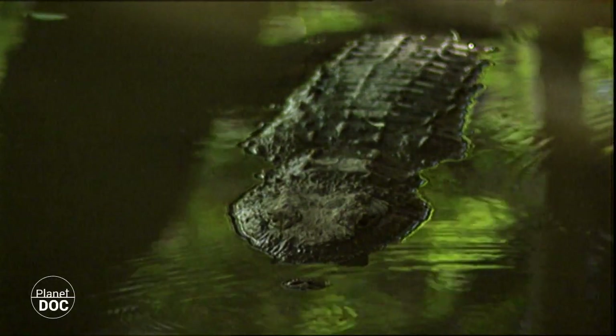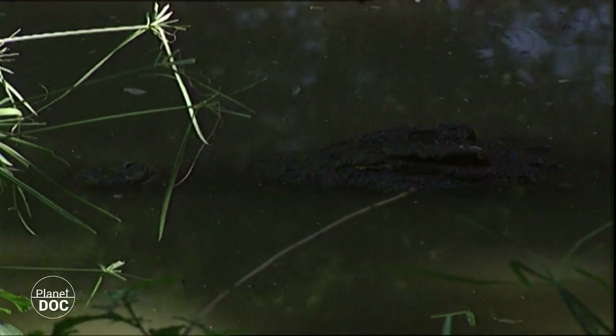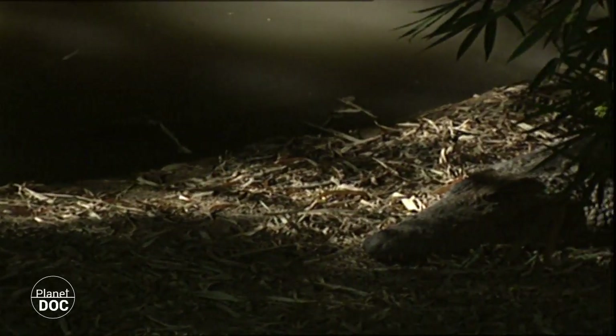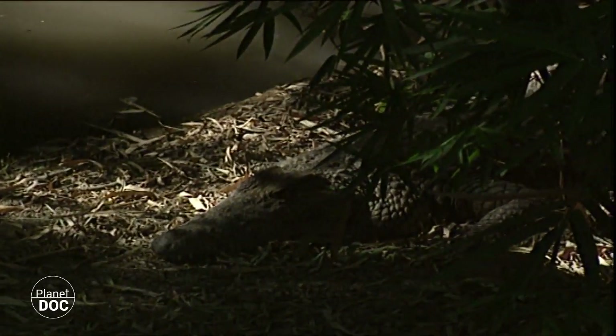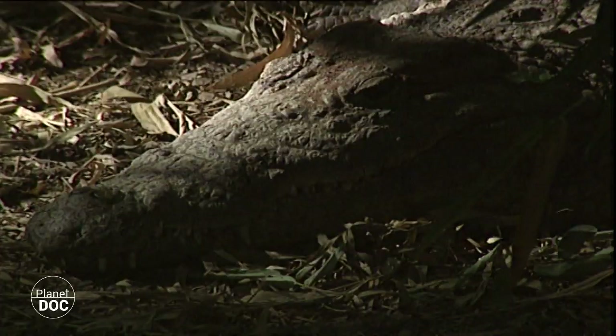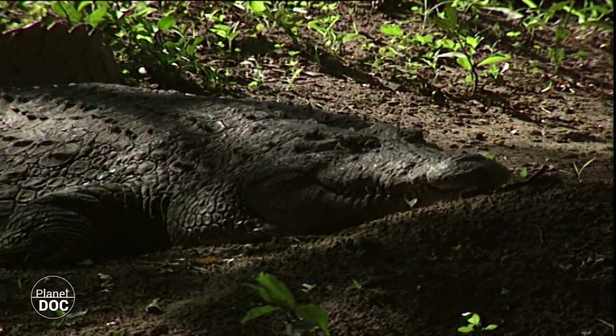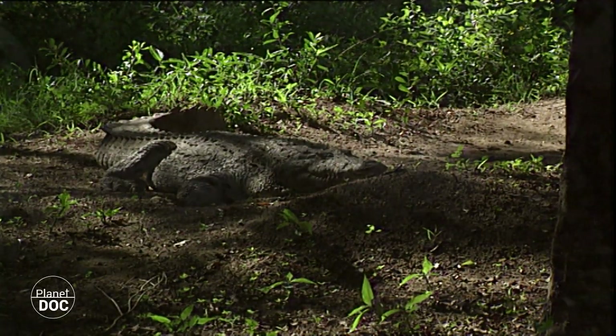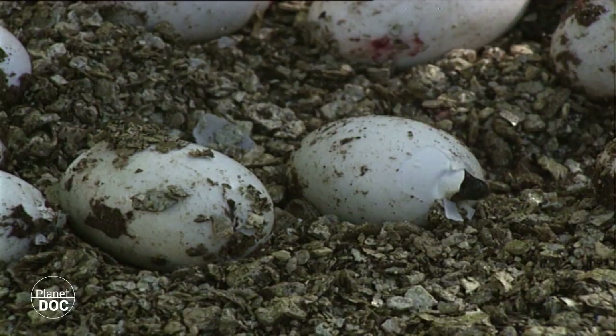When it comes to reproduction time, the females search for sandy banks close to the water, where they dig a nest with their hind legs. Young females lay from 16 to 20 eggs, whereas mature females may lay as many as 80, in a process that takes almost an hour. Although the females protect the nests during the incubation process, approximately 50% of the eggs will be devoured by monitor lizards and other predators.